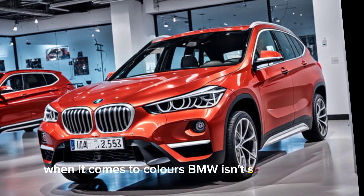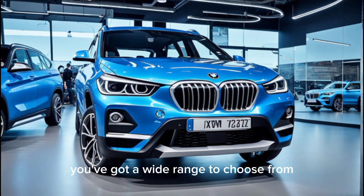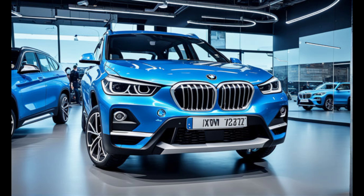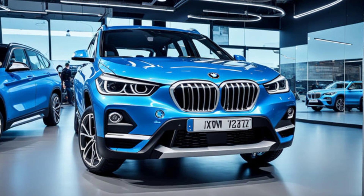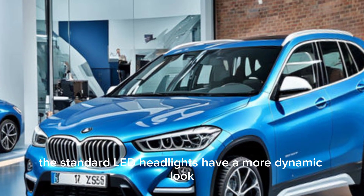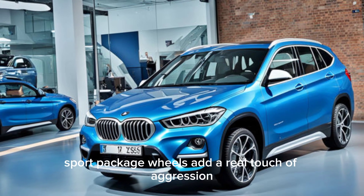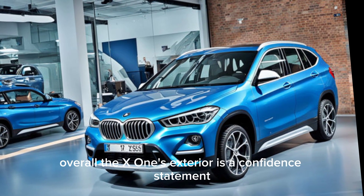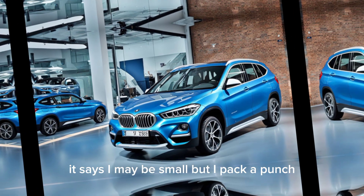When it comes to colors, BMW isn't shying away. You've got a wide range to choose from, from classic black and silver to bold reds and blues — there's definitely a shade to match your personality. The standard LED headlights have a more dynamic look, and the available M Sport package wheels add a real touch of aggression. Overall, the X1's exterior is a confident statement: it may be small, but it packs a punch.